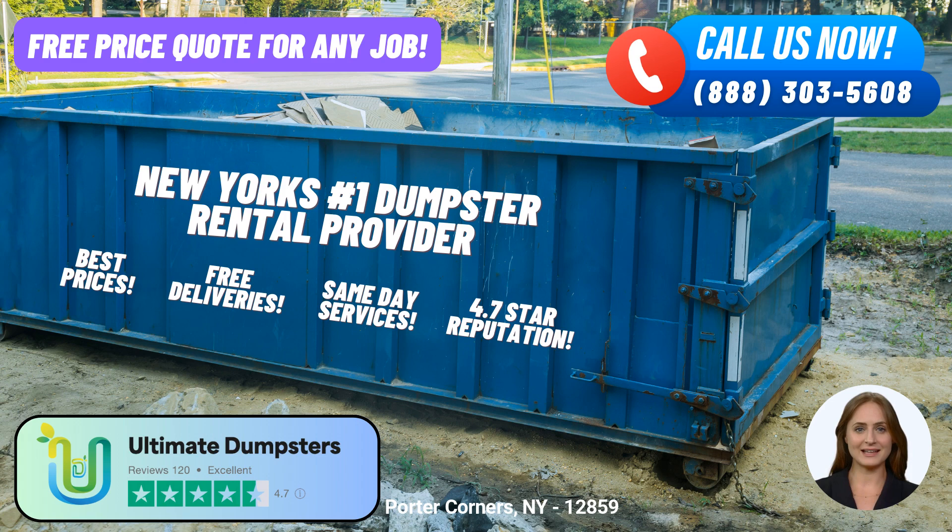Thank you for joining us today, and remember, Ultimate Dumpsters is your trusted partner for all your roll-off dumpster rental needs in Porter Corners, New York, and beyond. Let us help you manage your waste efficiently and affordably. Call us or place your order online today.